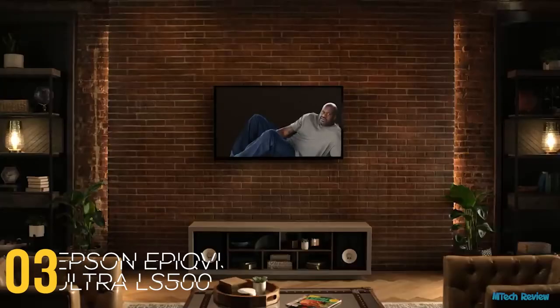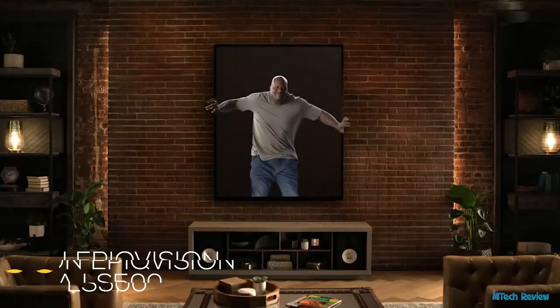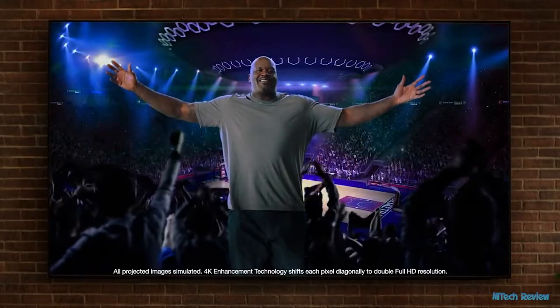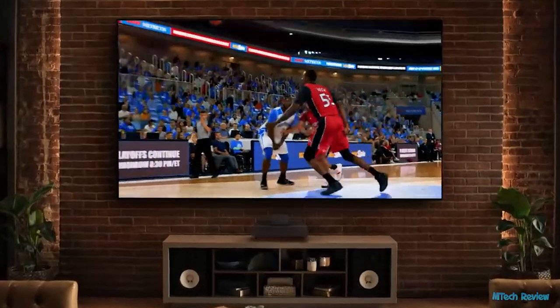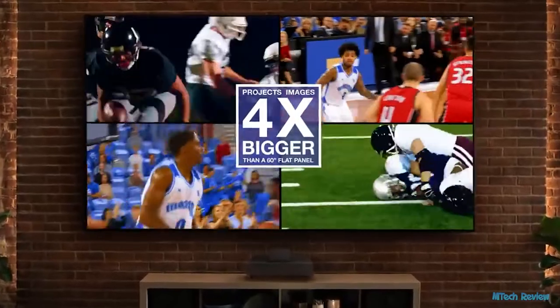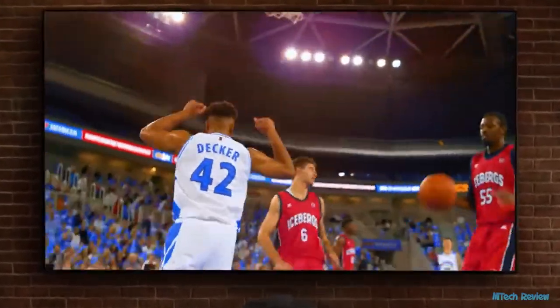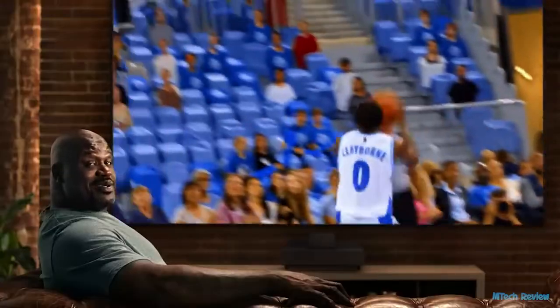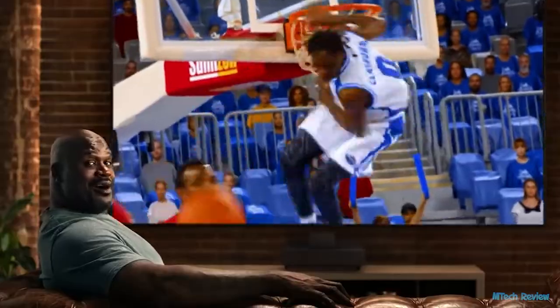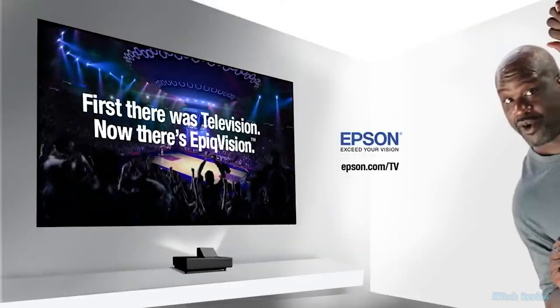This flat panel TV is flat out too small — it's time for something bigger. Introducing Epson's amazing 4K projection experience: a 120-inch mega screen, bigger than four 60-inch flat panels, and new laser 4K Pro UHD technology for a stunning bright picture. Feels like you're sitting courtside. Go epic with Epson EpiqVision — bigger and better.